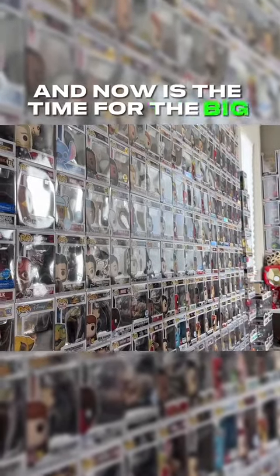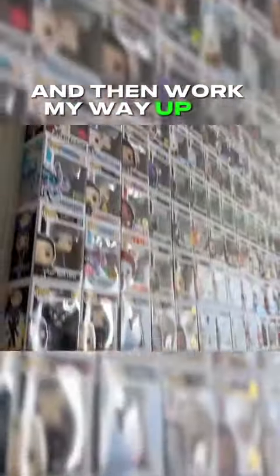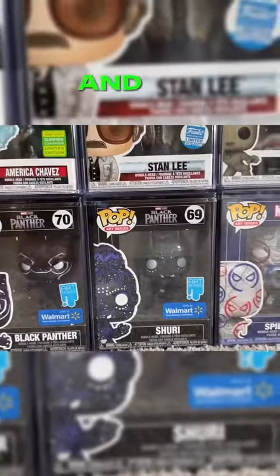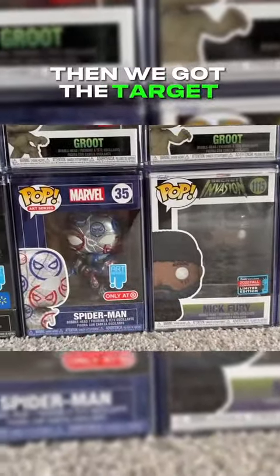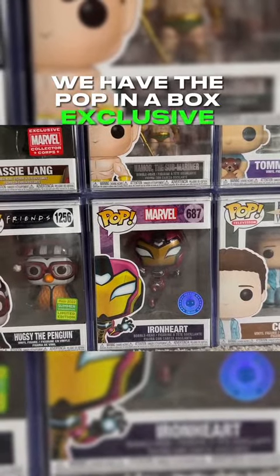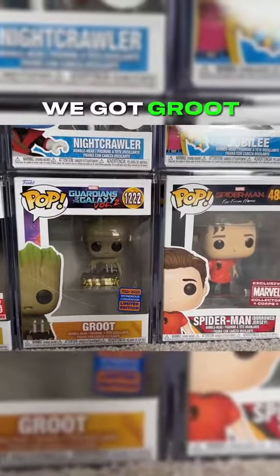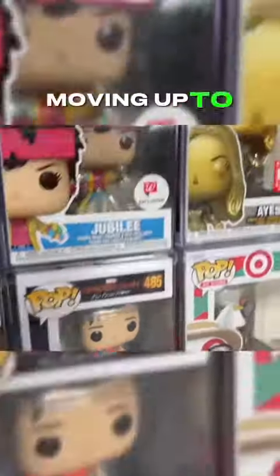Now's the time for the big kahuna, and I think I'm gonna start all the way at the bottom and then work my way up. So starting it off, we have the Walmart-exclusive art series Black Panther and the Walmart-exclusive art series Shuri. Then we got the Target-exclusive art series Spider-Man. We got Nick Fury, Elsa Bloodstone, the Pop-in-a-Box-exclusive Ironheart, the Pop-in-a-Box-exclusive Lady Loki, Groot, and Spider-Man in his borrowed jersey.